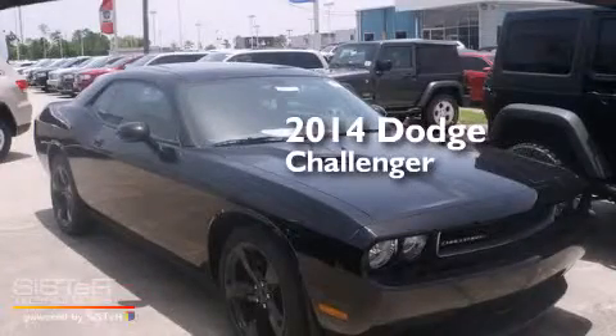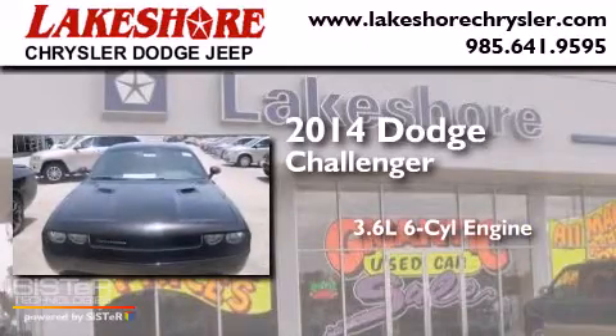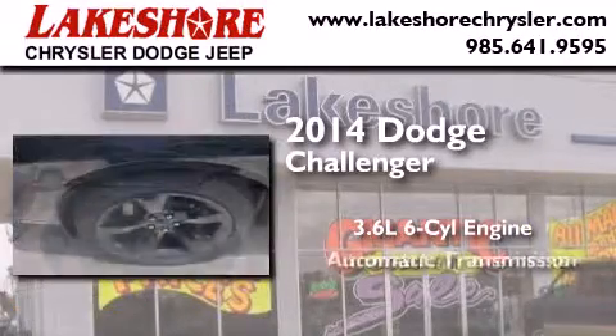This is a brand new 2014 Dodge Challenger. It features a 3.6-liter six-cylinder engine and an automatic transmission.